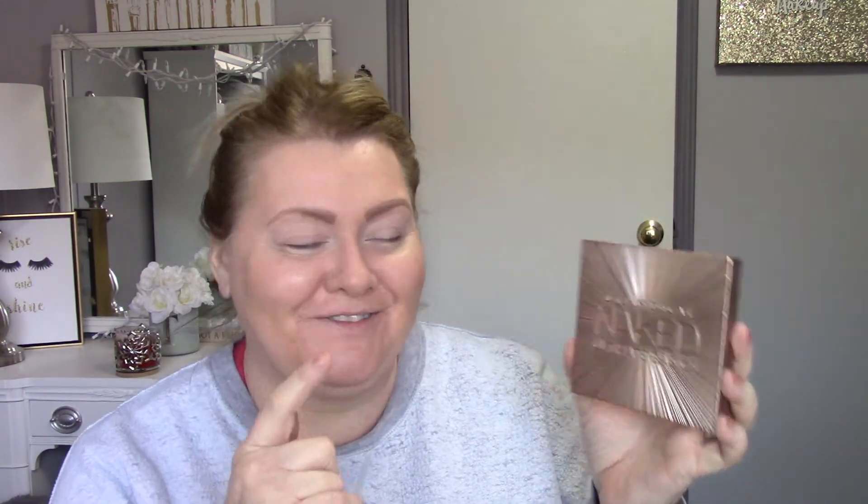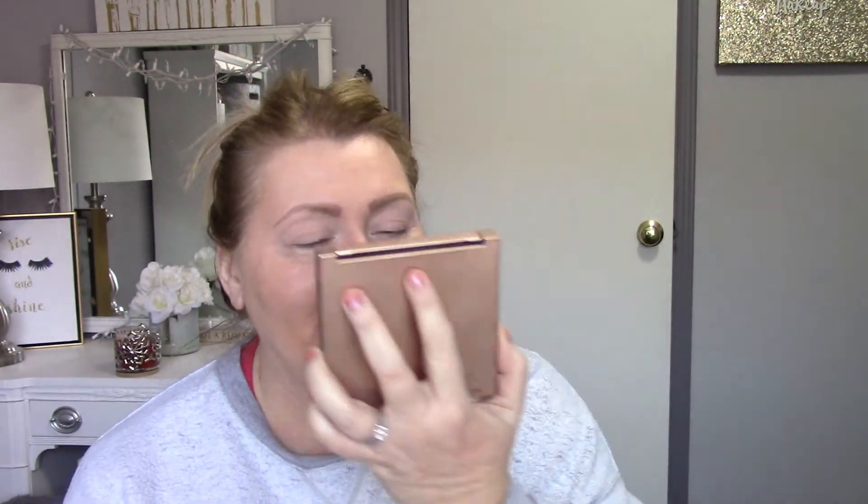I'm going to grab the Urban Decay Naked Ultimate Basics palette — and yes, I just tried to say that seven times and screwed it up every time!